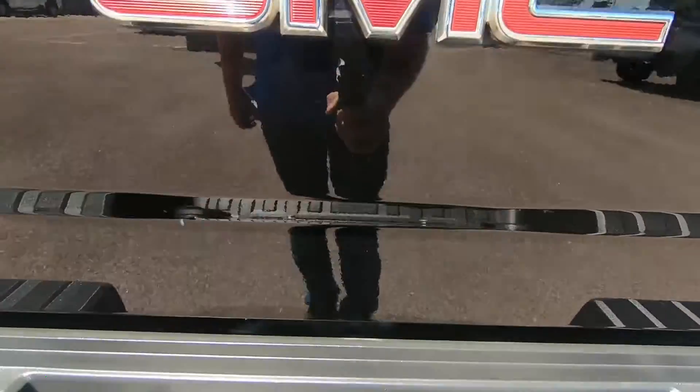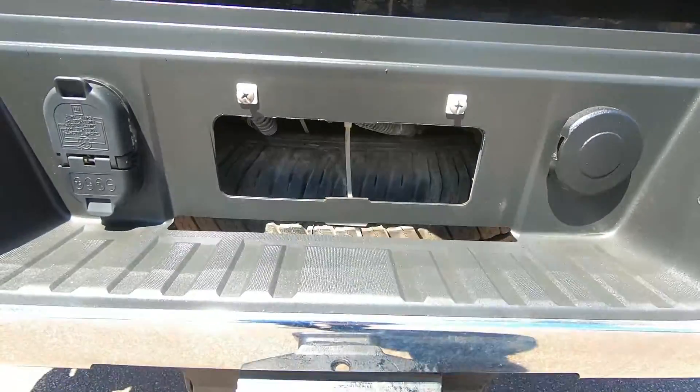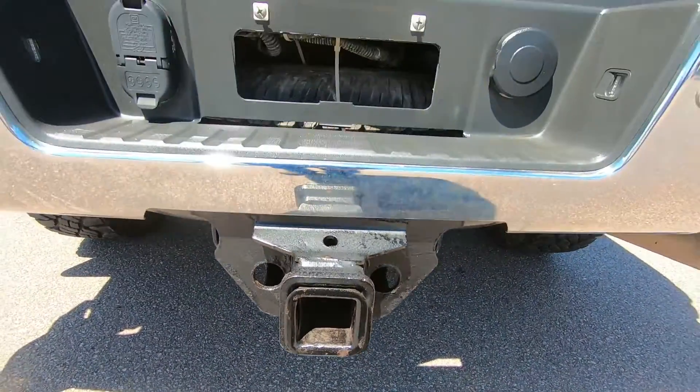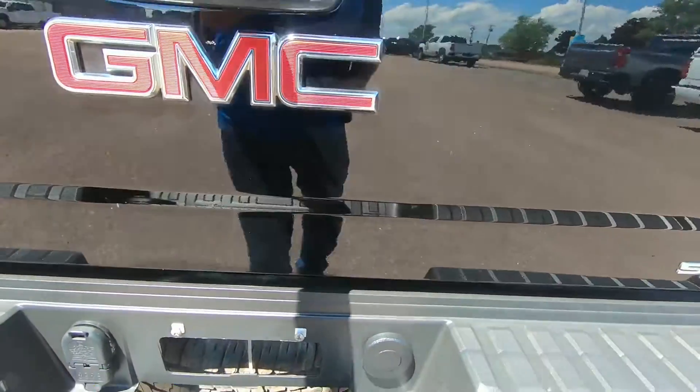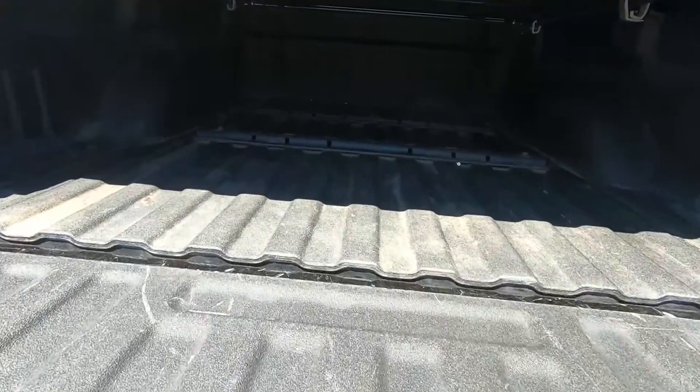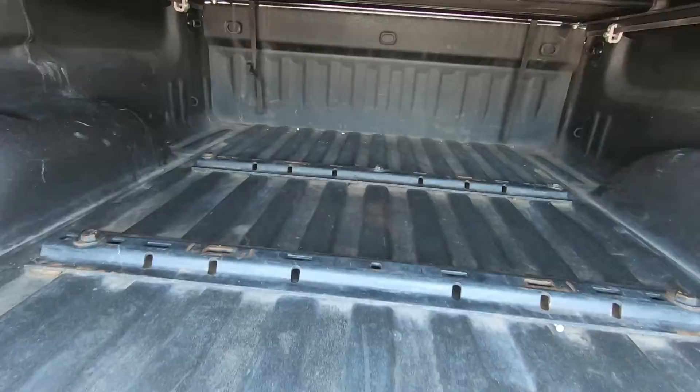This pickup also comes with the heavy duty trailering package to give you next level towing capability. You have your trailer brake controller, auto locking rear differential, wiring provisions for your trailer, and it's powered by a 6.6L V8 engine paired with an automatic transmission.